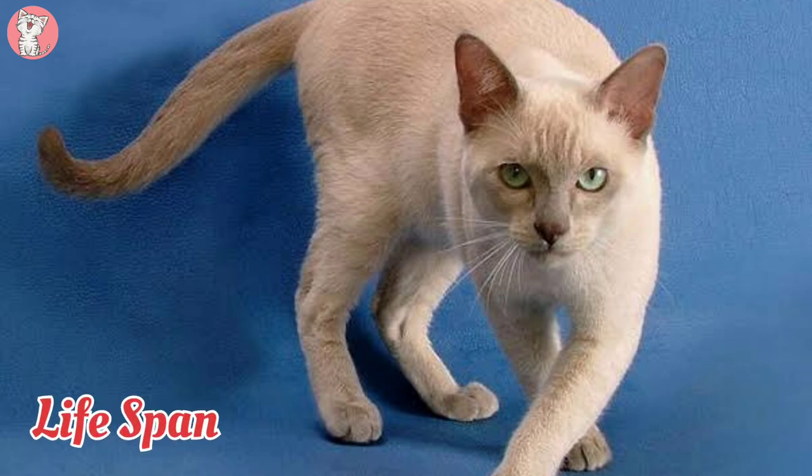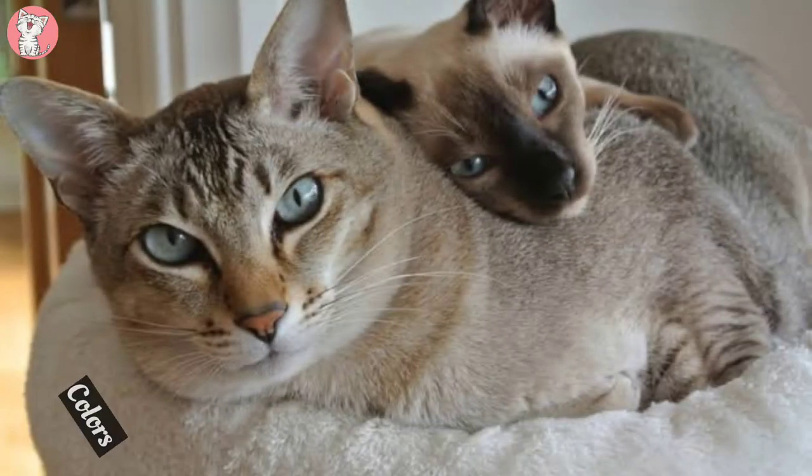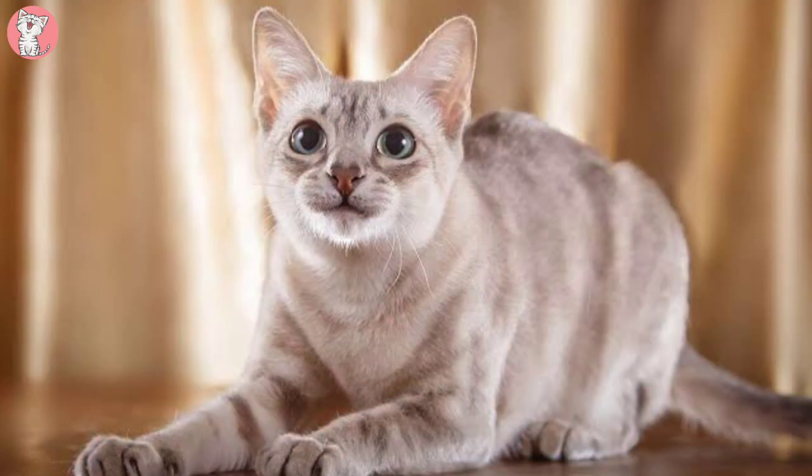Lifespan: 10–16 years. Weight: 2.5–5.5 kg. Colors: comes in a variety of colors but are typically darker on the legs and tail, with a dark masked face that blends evenly into the lighter body color.